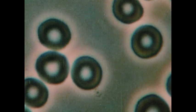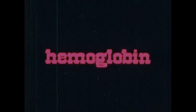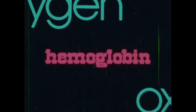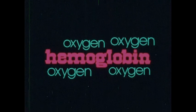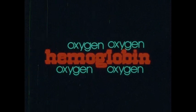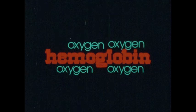Red blood cells do a very specific job. They deliver oxygen to all the other cells of your body. They can do this because they contain an iron-based molecule called hemoglobin. Hemoglobin combines with oxygen in a weak chemical combination. When hemoglobin does this, it becomes bright red.